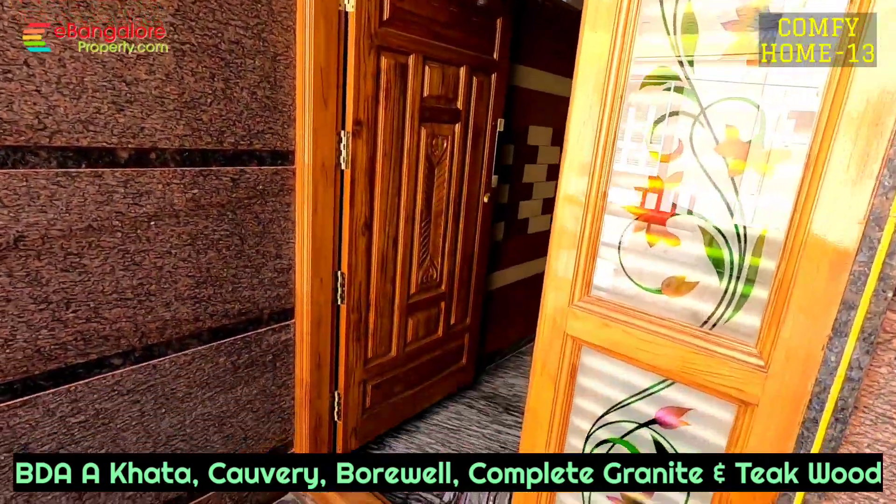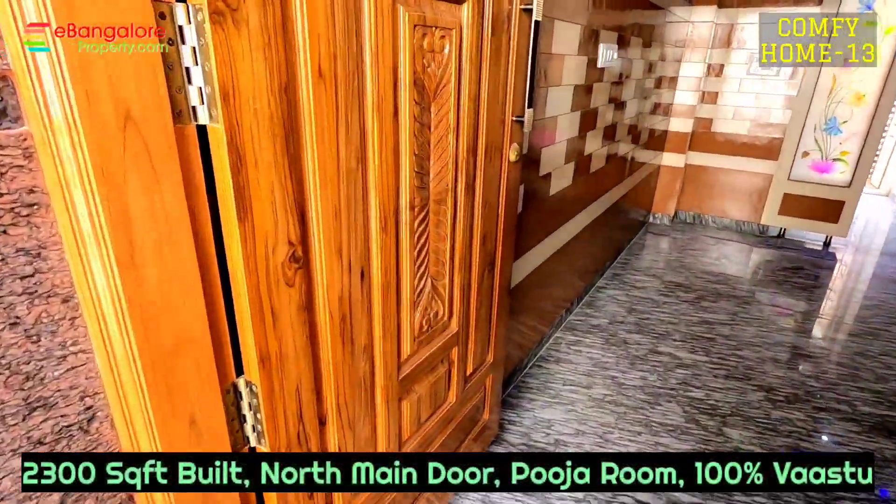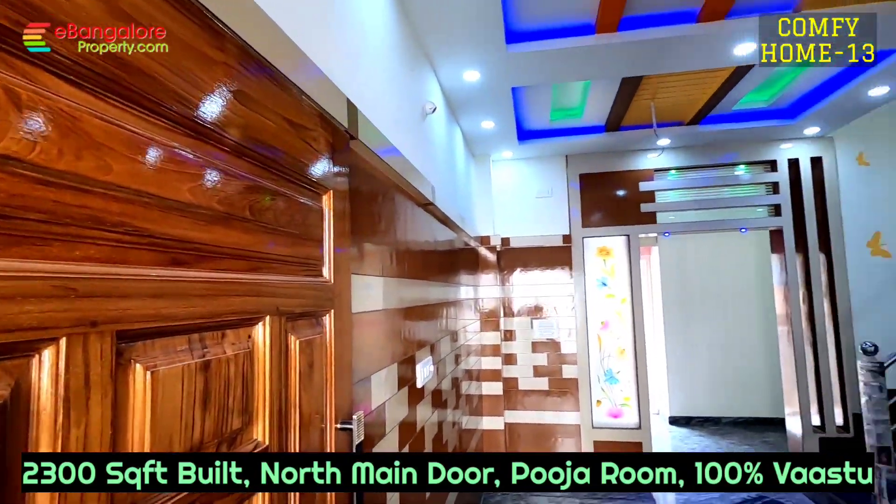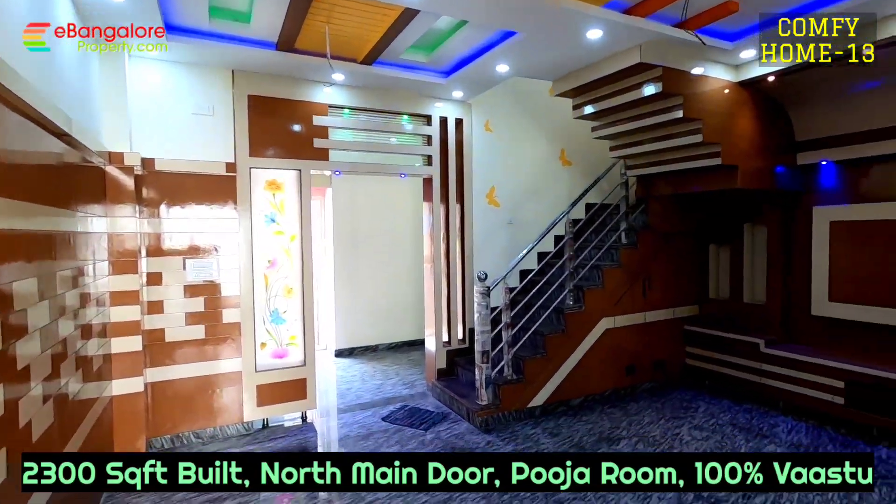This entrance is north facing, North West Corner side, 2300 square feet super built-up area. 100% teakwood doors and windows, complete granite flooring, premium quality construction.